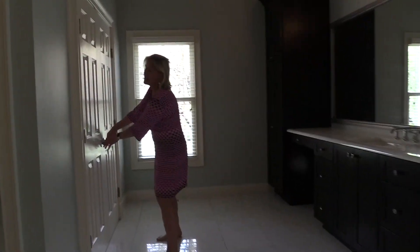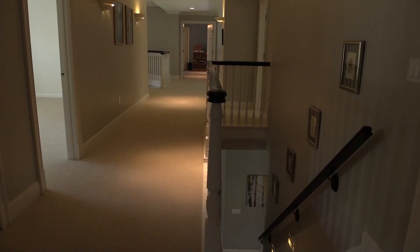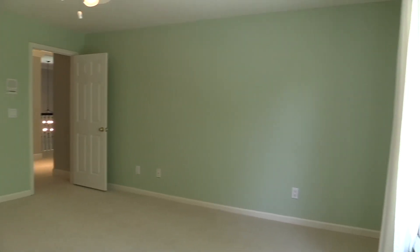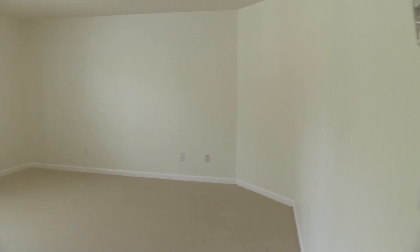You have separate closets for him and her, and separate water closets. I call it the Nordstrom mirror — you open it up and you can see exactly how you look. Now let's go upstairs. On this floor you have three bedrooms and three full baths for each separate bedroom, plus an office.